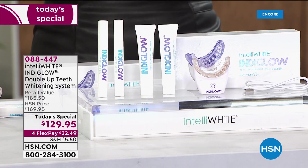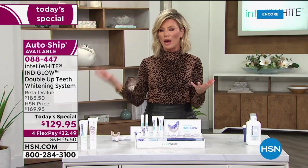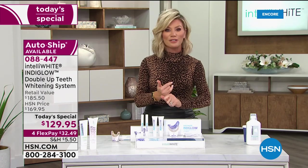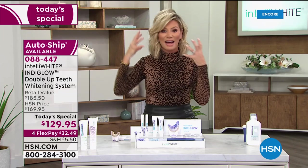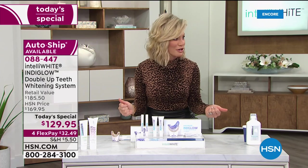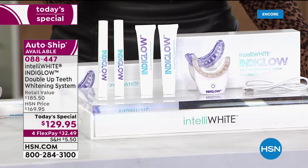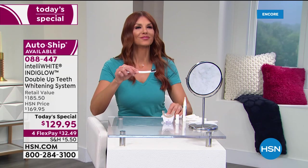Try it — go out on the market, see what there is, see how expensive the strips are. Ask your dentist to bleach your teeth — you've got to buy the trays, buy the peroxide, keep it in your refrigerator. A lot of times it causes tooth sensitivity and it will definitely irritate your gums. This is easy, safe — try today on FlexPay. It's less than $33.